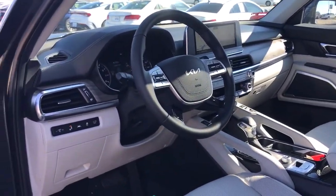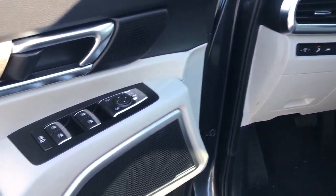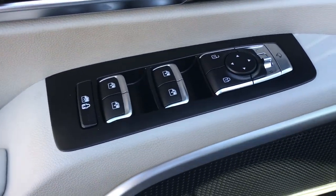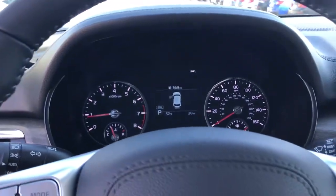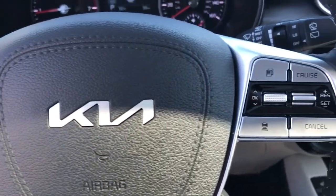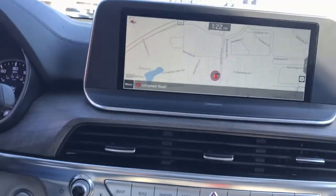The following are some of this vehicle's highlighted options: navigation system, sunroof/moonroof, keyless entry, power liftgate, electronic stability control, third row seat, trip computer, bucket seats, wheel locks, and power windows.